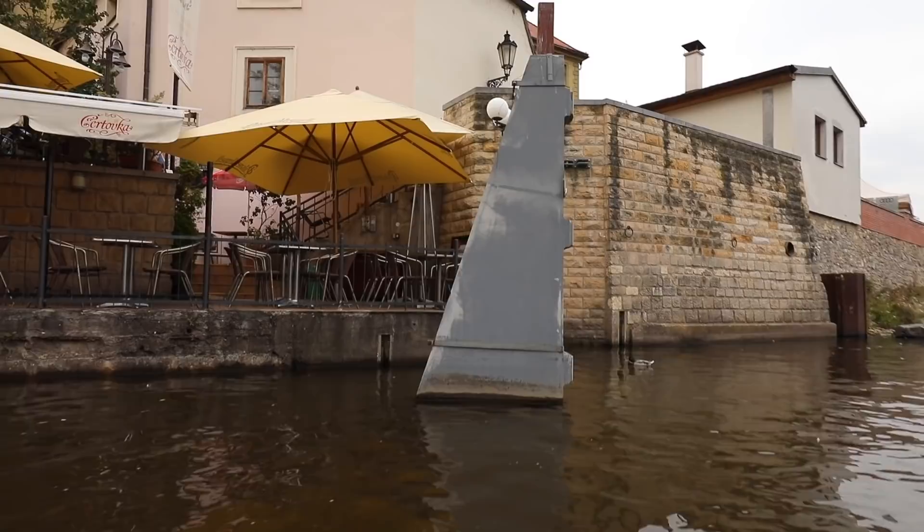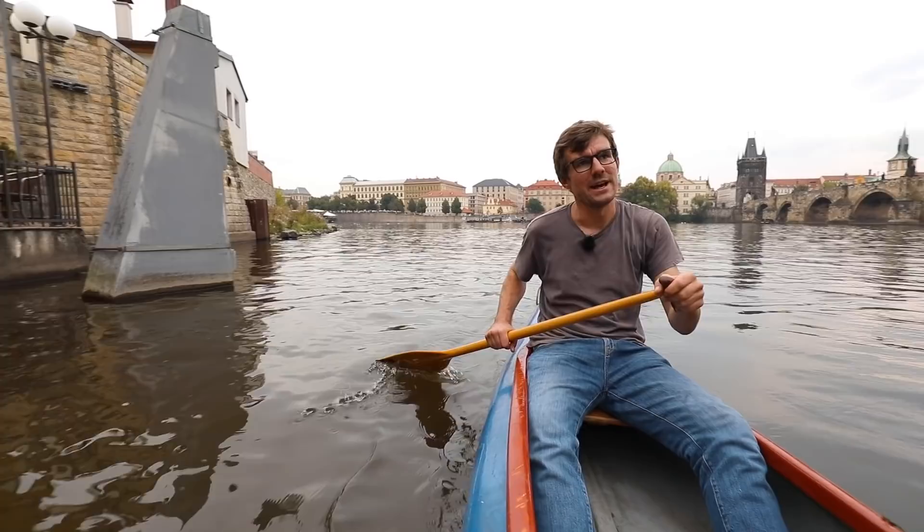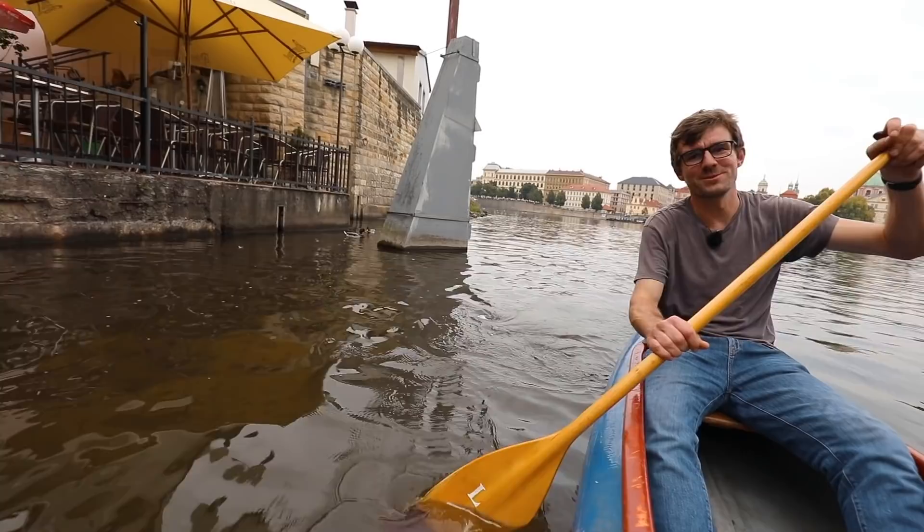This pillar is actually part of a gate that can close up — something will rise here from the bottom and will prevent this area from flooding. And what you're about to see is one of the most beautiful parts where you can go on the river in Prague.